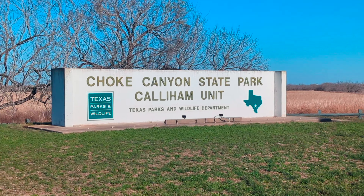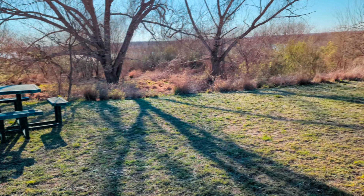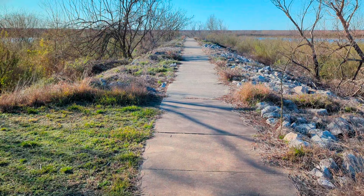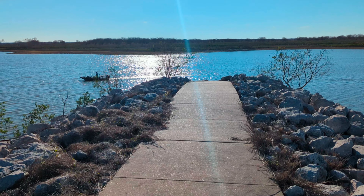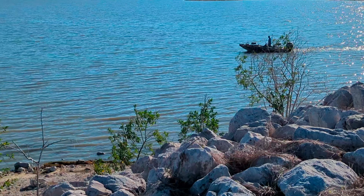Hello guys and welcome back. In this video we'll be exploring Choke Canyon State Park. I found my way to the trailside and started following this path that led to the water of this park. When I made it to the end I saw this cool speedboat in the distance. It was pretty nice — it was just a fisherman.